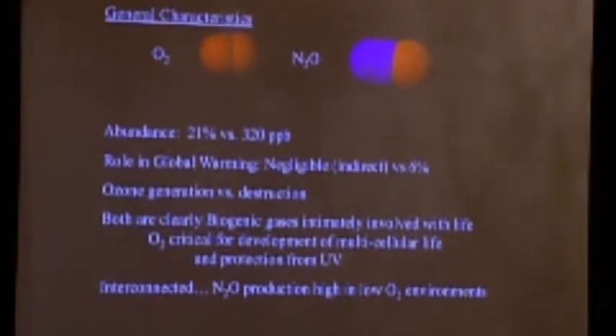We're breathing about one-fifth oxygen right now. Nitrous oxide is present at much lower levels — 320 parts per billion, a tiny fraction. Oxygen has little role in global warming, but nitrous oxide causes 6% of human-induced global warming. Oxygen is important because when it gets into the stratosphere, it reacts with cosmic rays to generate ozone, which protects us from harmful UV rays. Nitrous oxide, in contrast, is the primary mechanism by which ozone is destroyed in the stratosphere — it actually just replaced CFCs a couple of years ago. Both are biogenic, produced by life. Once the environment becomes depleted in oxygen, that produces conditions ripe for nitrous oxide production.